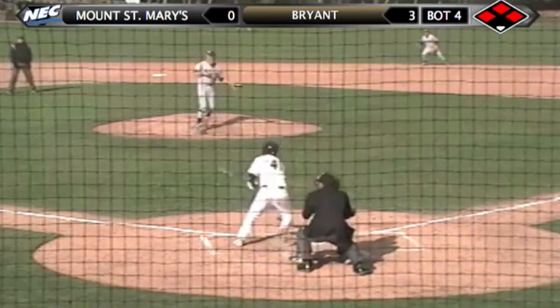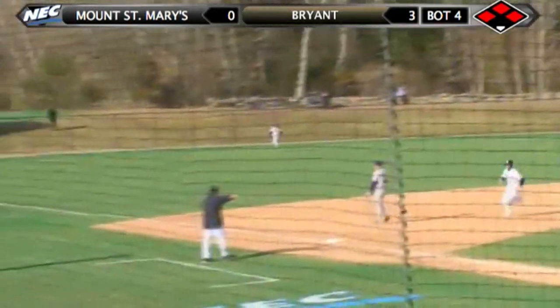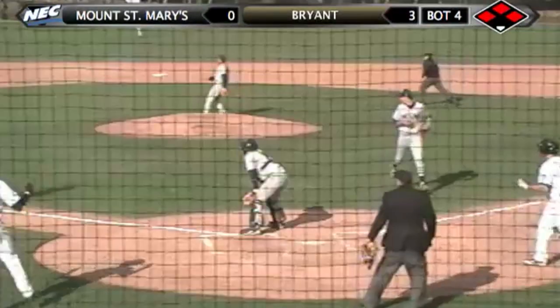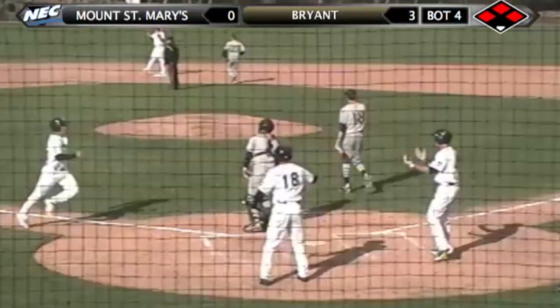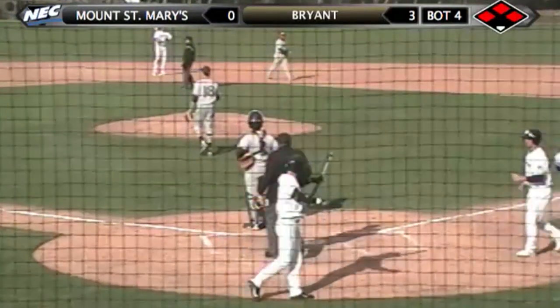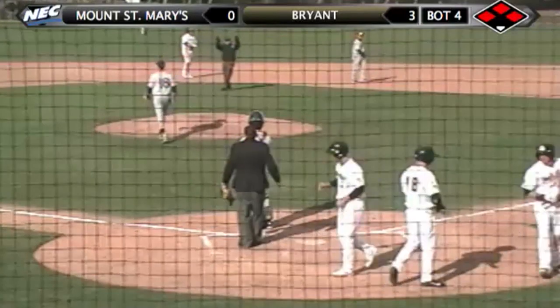Full count for John Mullen. Mullen hits a high line drive to deep left field — and Mullen clears the bases. A big double for number 41 John Mullen. It's 6-0 Bulldogs here in the fourth inning.